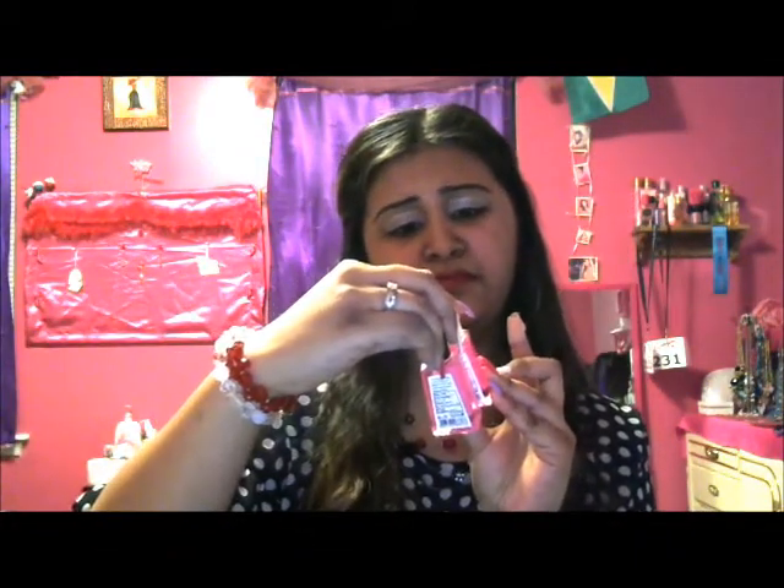Here are all the sanitizer scents: Caribbean Escape, Strawberry, Springtime, Clementines, Warm Vanilla Sugar (my favorite), Coconut, Pink Chiffon, Fresh Strawberries, Brazil Pineapple Punch, Pink Peonies and Peers, and Mad About You. And that concludes Bath and Body Works!